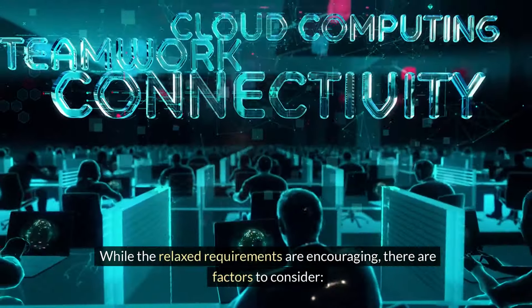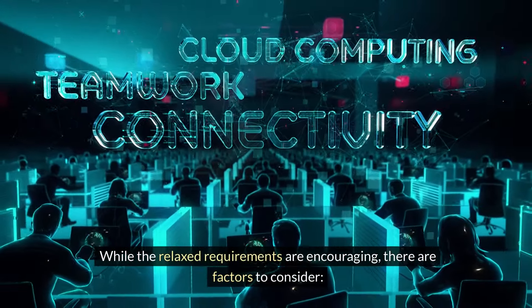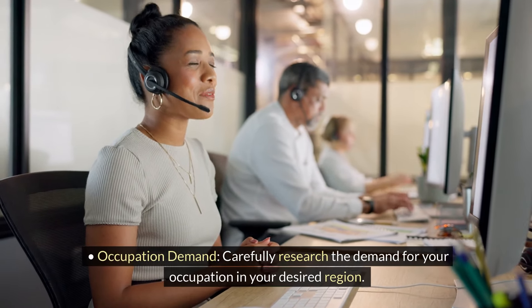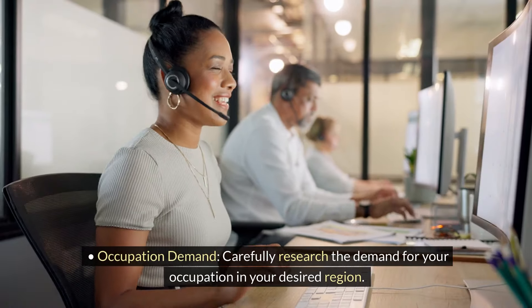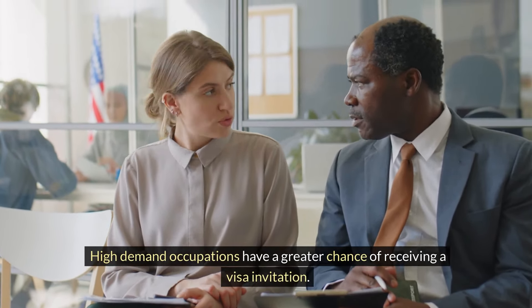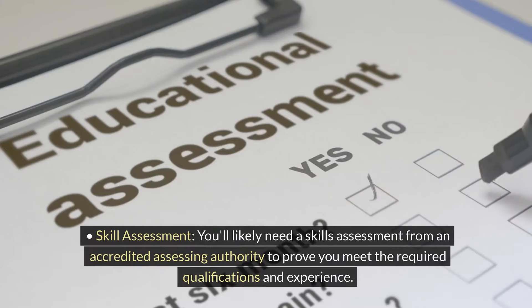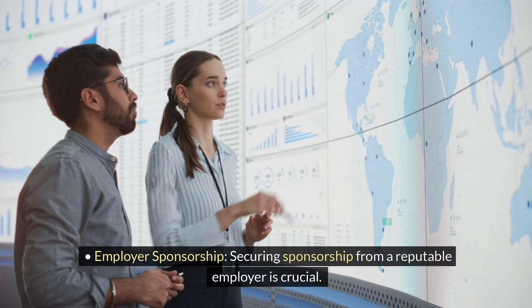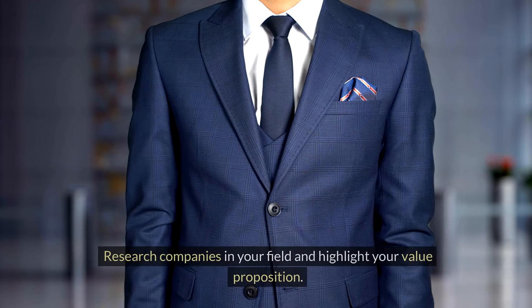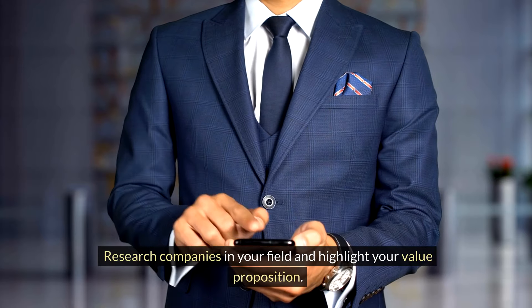While the relaxed requirements are encouraging, there are factors to consider. Occupation demand: carefully research the demand for your occupation in your desired region, as high-demand occupations have a greater chance of receiving a visa invitation. Skill assessment: you'll likely need a skills assessment from an accredited assessing authority to prove you meet the required qualifications and experience. Employer sponsorship: securing sponsorship from a reputable employer is crucial, so research companies in your field and highlight your value proposition.